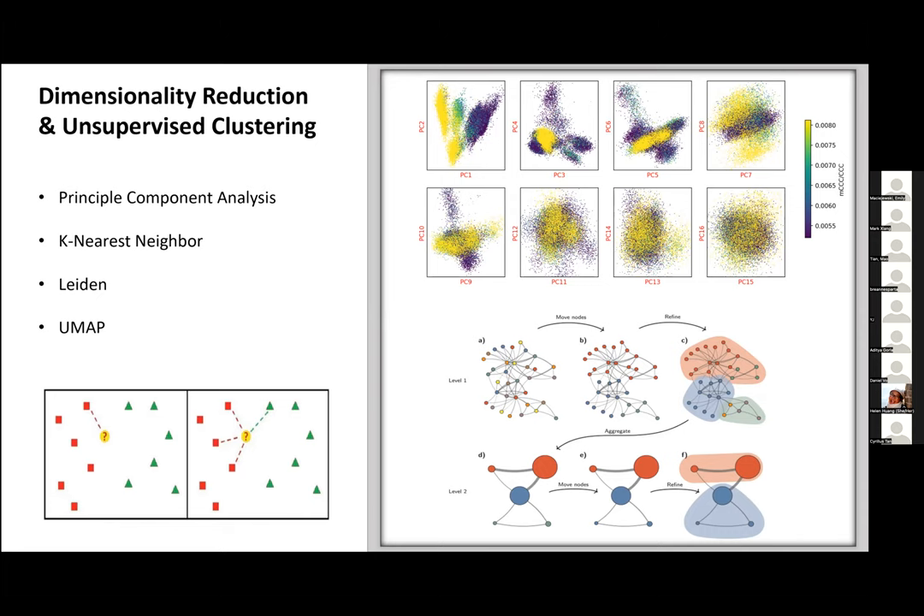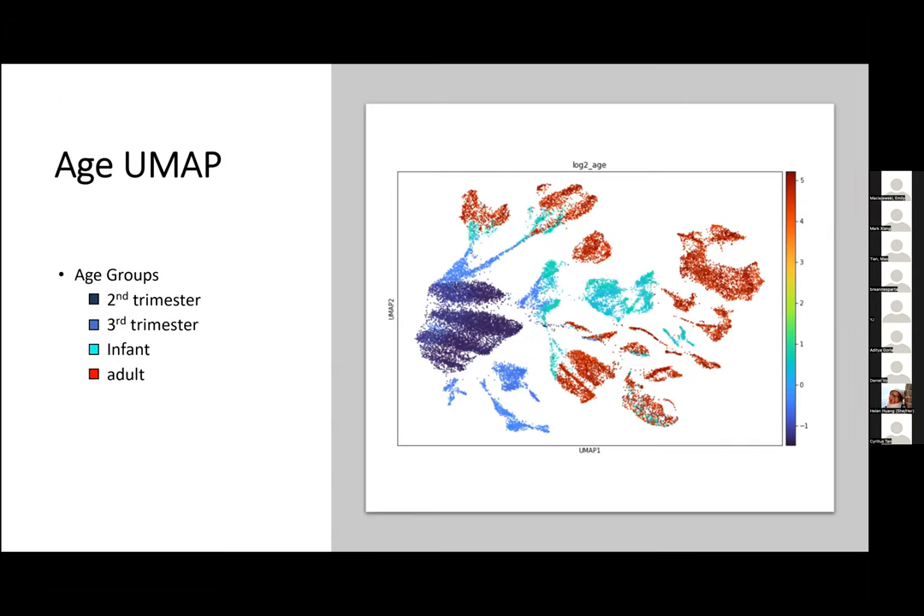We've generated a UMAP on our dataset with age group annotations overlaid. In the left middle, we have our second trimester cells in dark blue. As the age group grows older — light blue for third trimester, cyan for infant, and red for adult — you can see how we expand out to the peripheral adult cell types. Worth noting, a few of these cell types here are comprised of multiple age groups, which we'll discuss later.